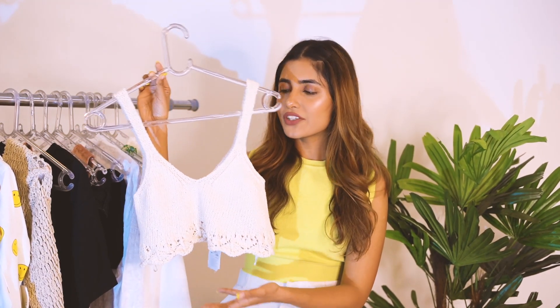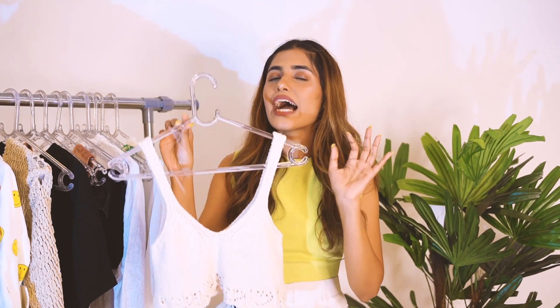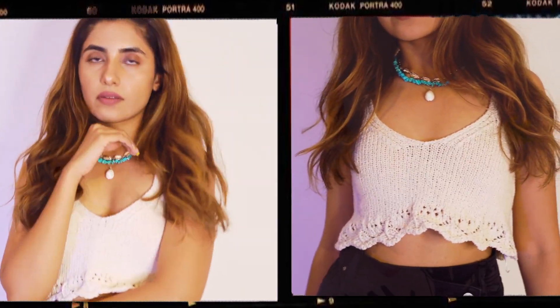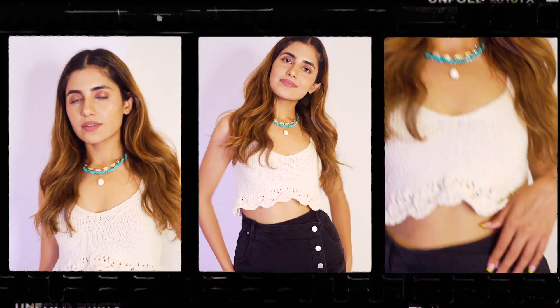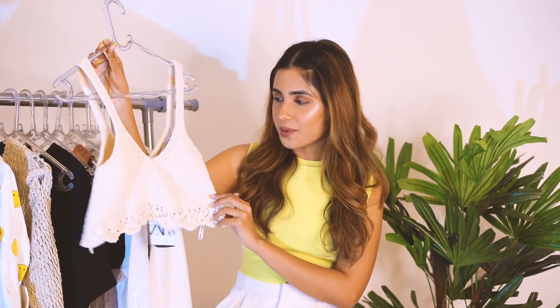The next piece from Zara — look at this, it's so cute! It's a crochet material top and I've been wanting one like this for a really long time. You guys might have seen that movie with Katrina Kaif — I think it's 'Bar Bar Dekho' where she's in the song 'Sau Aasmano Ko.' I loved her look in that one, and when I saw this top it just reminded me of that. I love investing in staple pieces you can wear different ways — with a skirt, shorts, pants, or even as a saree blouse.